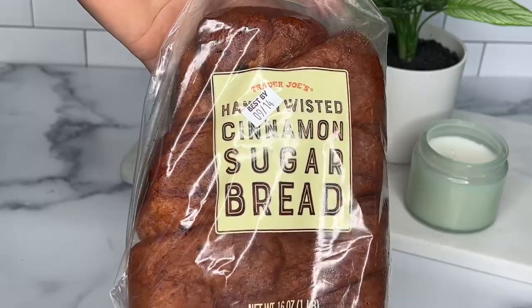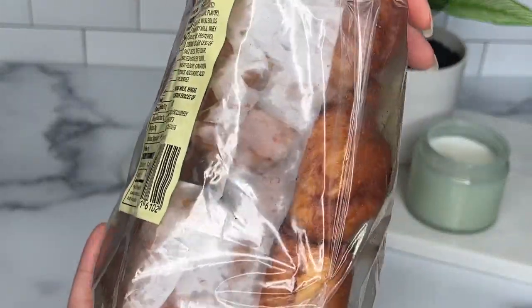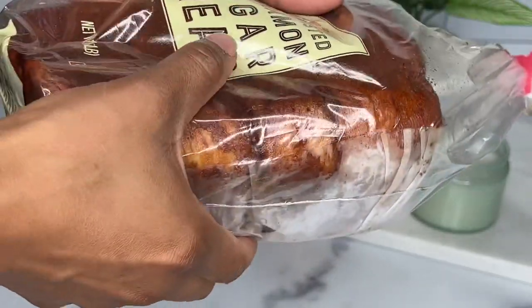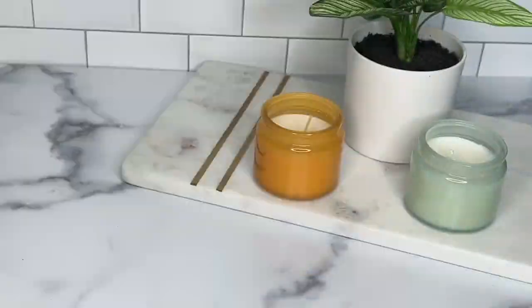Next we have the cinnamon sugar bread. No tea, no shade, but this bread was just okay. The flavor was there, however I just wish it was a little more moist or a little more fresh — then it would have been perfect.